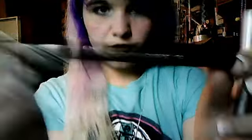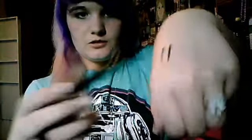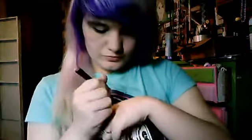I also bought one from Elf and Wet n' Wild, and they weren't really pigmented. This is the Elf Waterproof Eyeliner Pen, and this one is Wet n' Wild's Mega Eyes — these are all in black. Compared to the Styly Style one, the other ones kind of suck. They're not really pigmented, so it's kind of a waste of money.